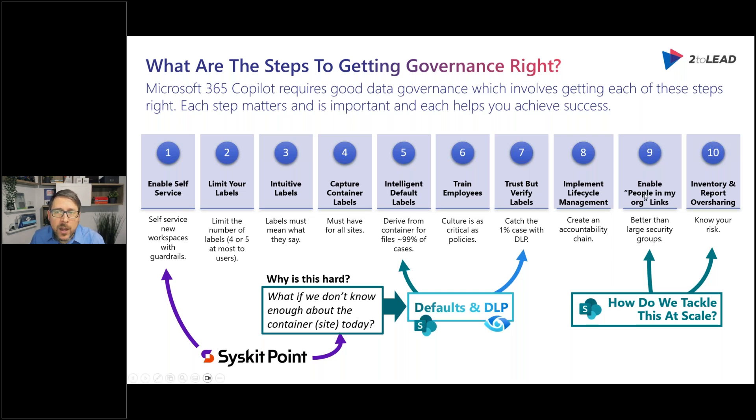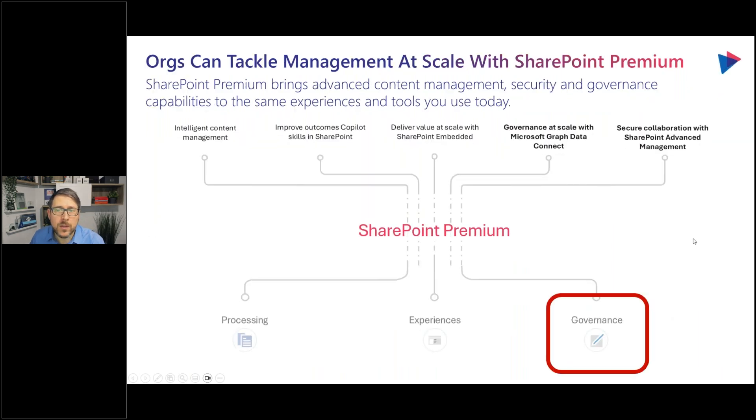If we have a lot of people using things like people-across-my-org or everyone-but-external-users or other types of permissioning, how do we understand that? That comes to inventory and reporting oversharing. This is where we need to invest in some tooling because out of the box, while you can do some really advanced scripting, you really want ways to improve this experience at scale. One way we can do that is through SharePoint Premium — specifically something called SharePoint Advanced Management.